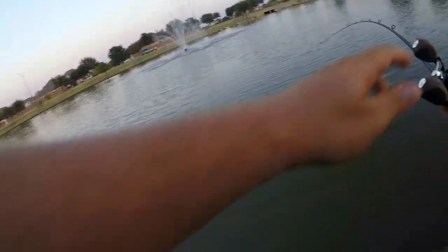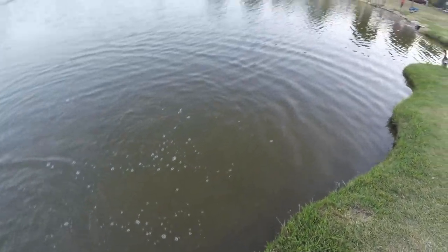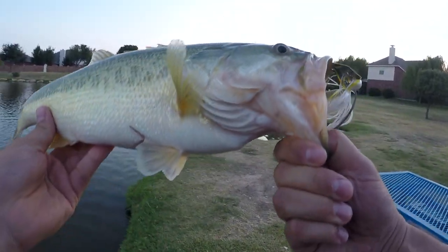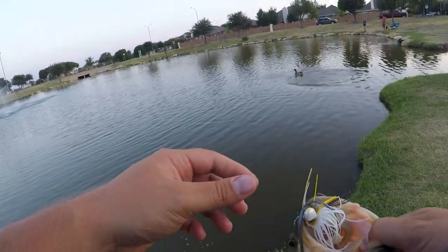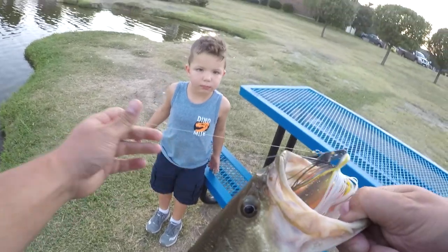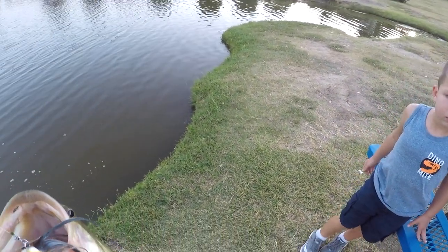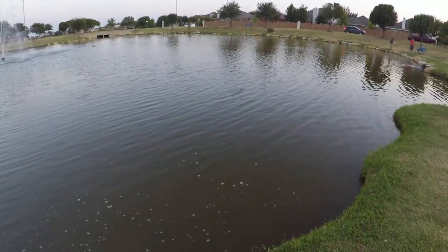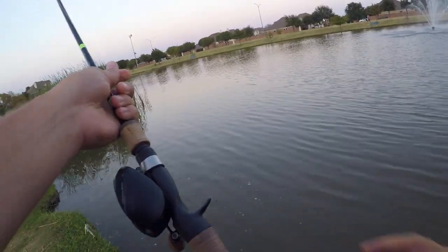There we go! This guy is fighting pretty good. There's a solid, solid little bass. So there you go, guys. It's probably a 60... look at him. That's a solid bass, huh? I'm going to let him go. He's probably a two pounder, nothing too crazy. That's a solid bass for this pond. There we go, got one.